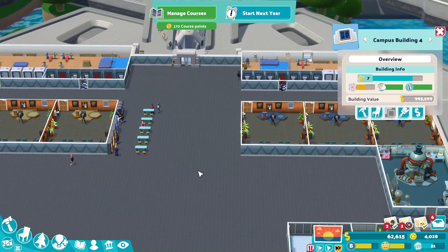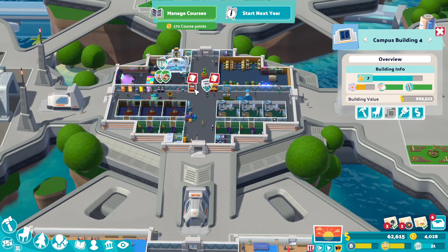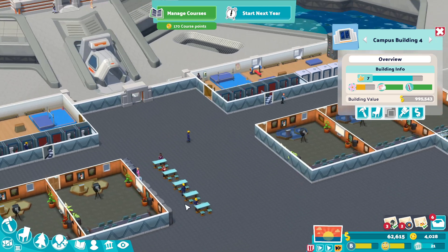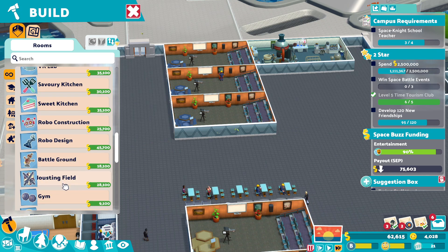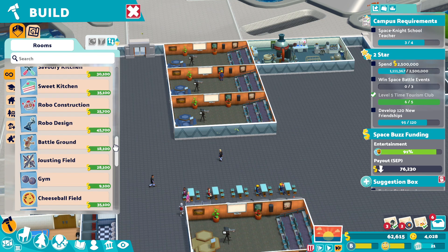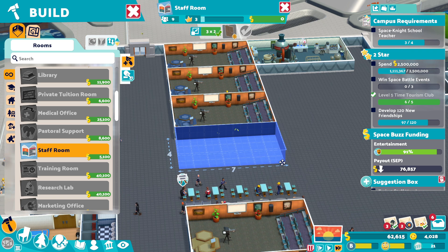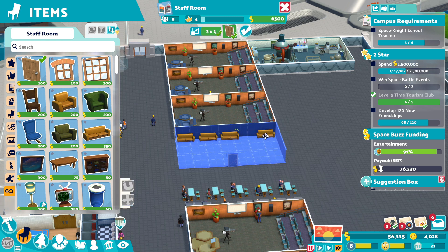Hello everybody! I'm just trying to think of the best use of space because these feel like a bit of wasted space, don't they? We're thinking staff room on the end here. So where is the staff room? Staff room, there we go. I hate when things don't fit. That's fine, we'll put that there.